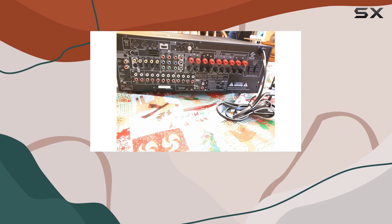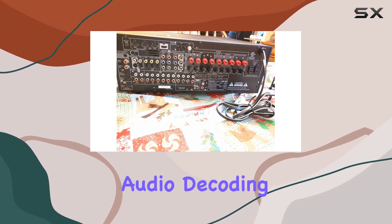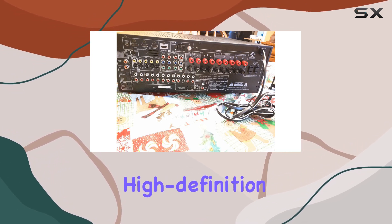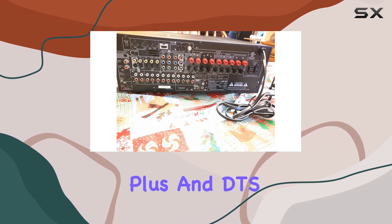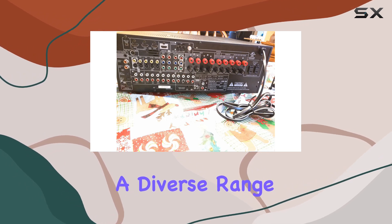One standout feature is the support for Dolby TrueHD and DTS-HD Master Audio decoding. This means you can experience those explosive, high-definition soundtracks found on Blu-ray discs just as the creators intended. It also handles Dolby Digital Plus and DTS-ES 6.1 surround decoding, ensuring a diverse range of audio formats.